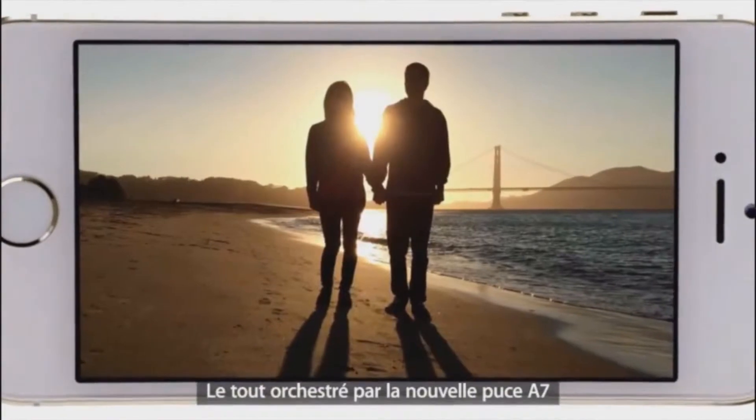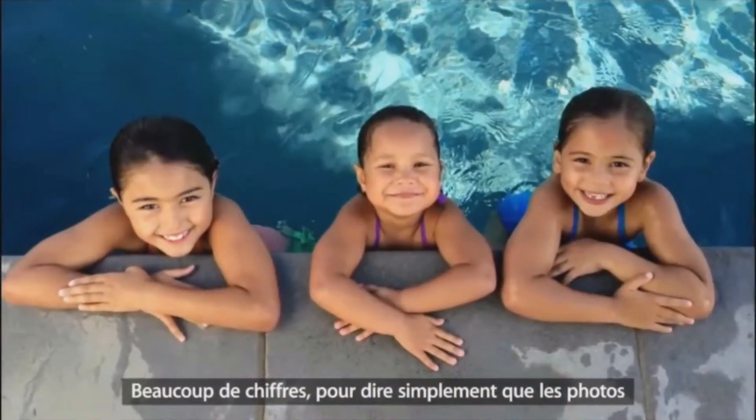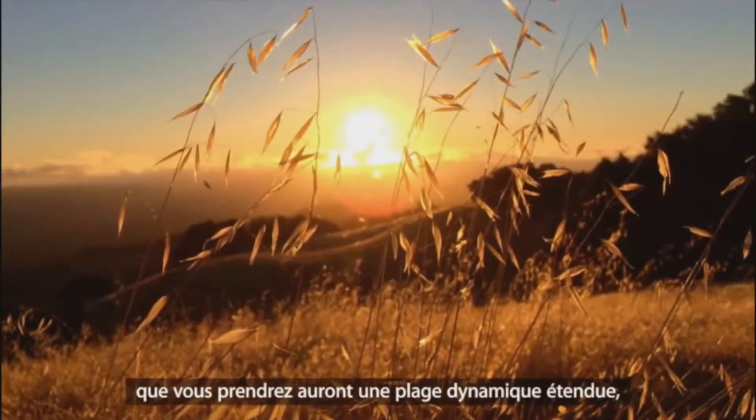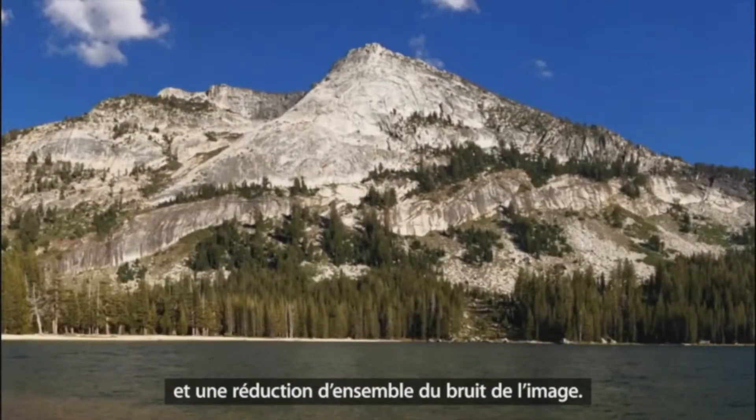This is all processed by the new A7 chip with 64-bit desktop class architecture. That means the pictures you take will have greater dynamic range with more details in the highlights and shadows, and less overall noise in the image.